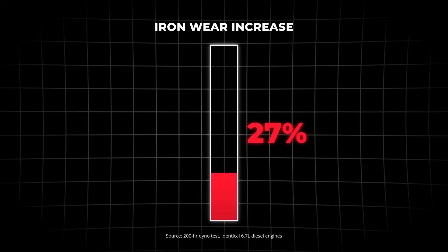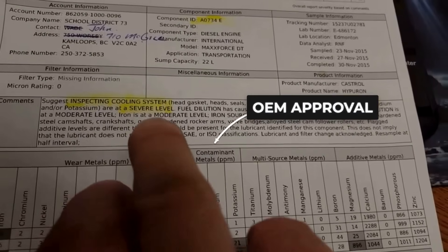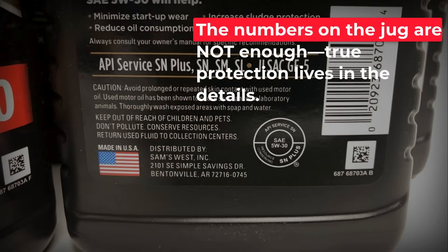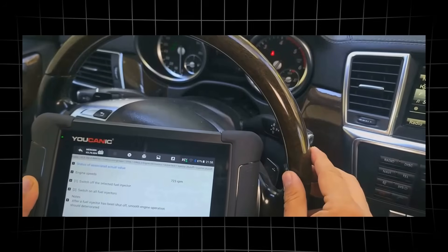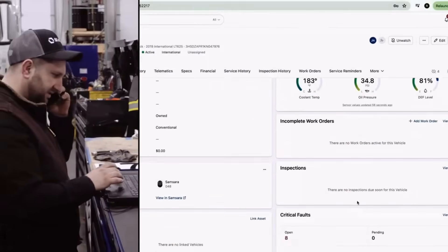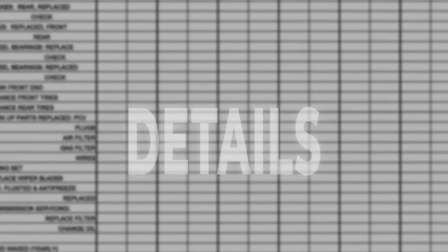Laboratory tests show 27% higher iron wear in engines using low HTHS oils, confirming that viscosity and chemistry both determine long-term survival. Yet manufacturer approval lists remain incomplete, and not all HTHS or SAPS values are published for every brand. What is clear: the numbers on the jug are not enough. ACEA and API categories, HTHS ratings, and regional climate all matter more than 5W-30 versus 5W-40 alone. For modern diesels, using the wrong oil can mean early failure regardless of synthetic labels. Real protection depends on matching not just viscosity, but the right specification for your engine and driving conditions.